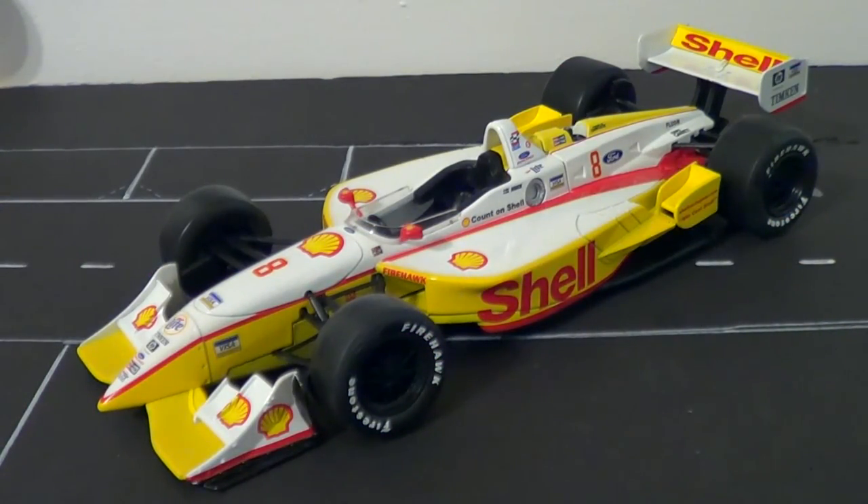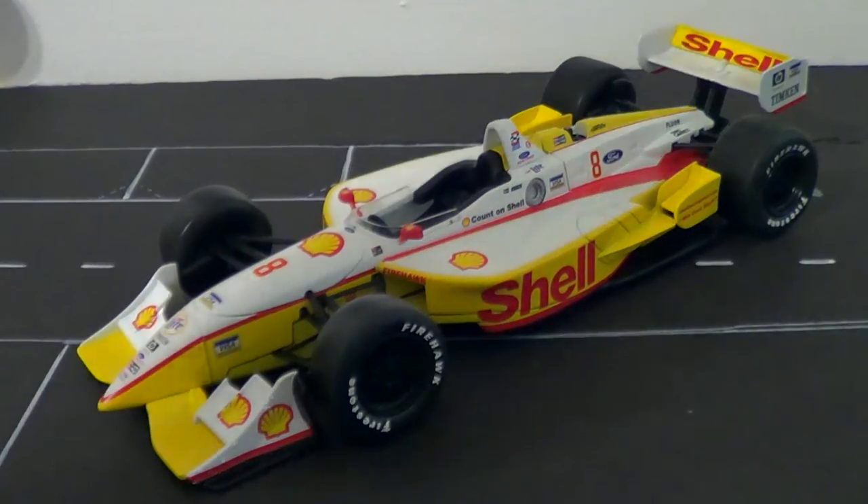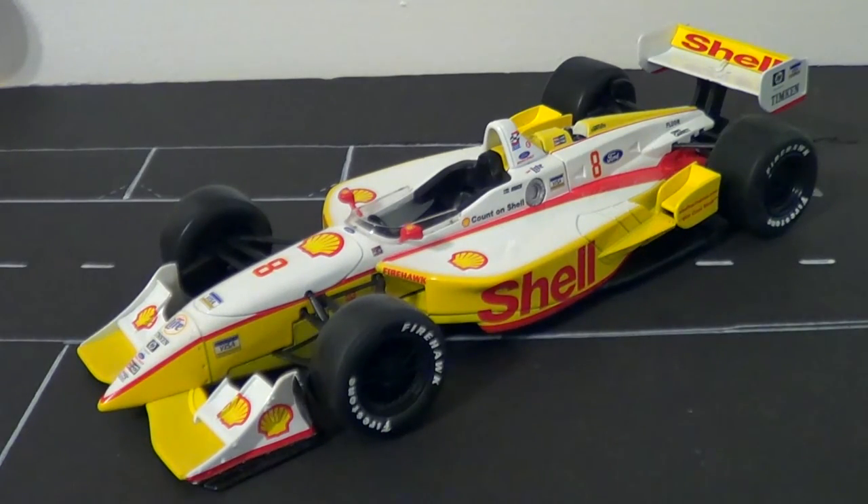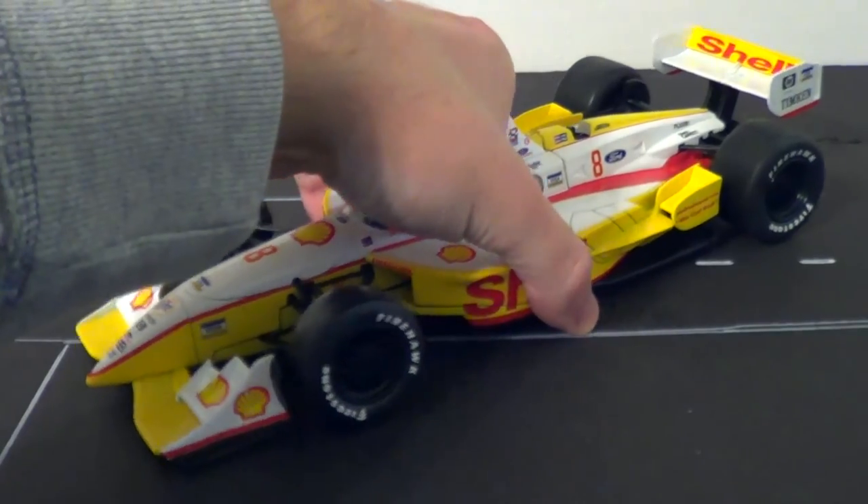I knew as soon as I took this thing out of the box I had come into something very, very cool. This car — just look at it. It's beautiful. Very, very excellent. The proportions are unbelievable.